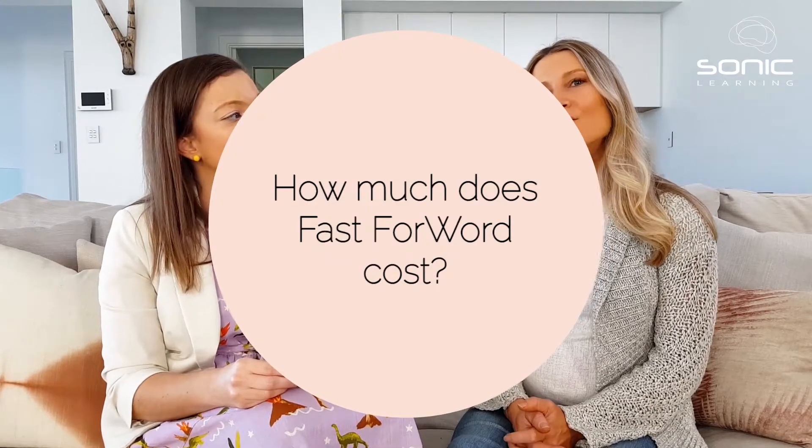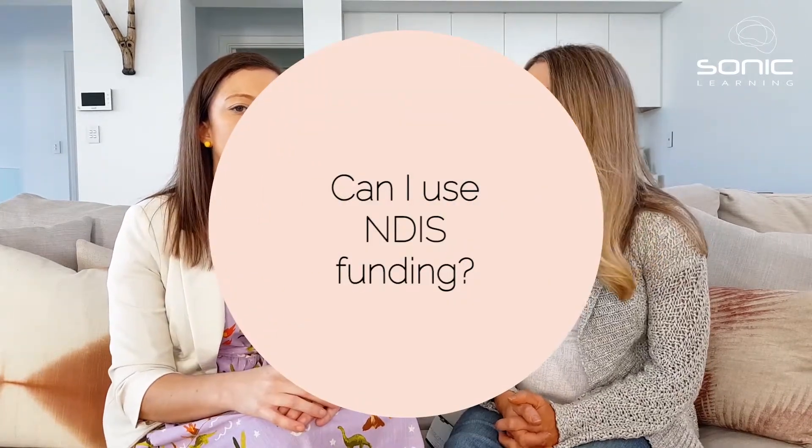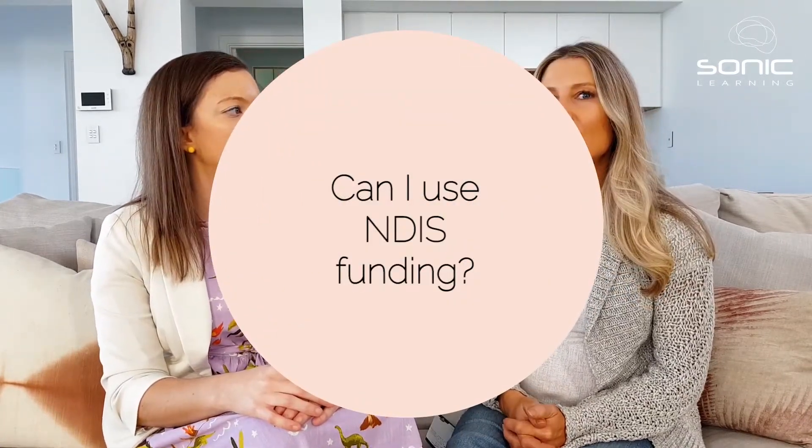So how much does the Fast Forward program cost? Fast Forward is a subscription — you can choose from a three, six, or twelve-month subscription depending on how long you or your child need on the program, and we can certainly provide guidance on what might be most suitable. We've set up the program so you can choose the level of support that's going to suit you best. To see current pricing and subscription options, have a look below this video — we'll post a link to those.